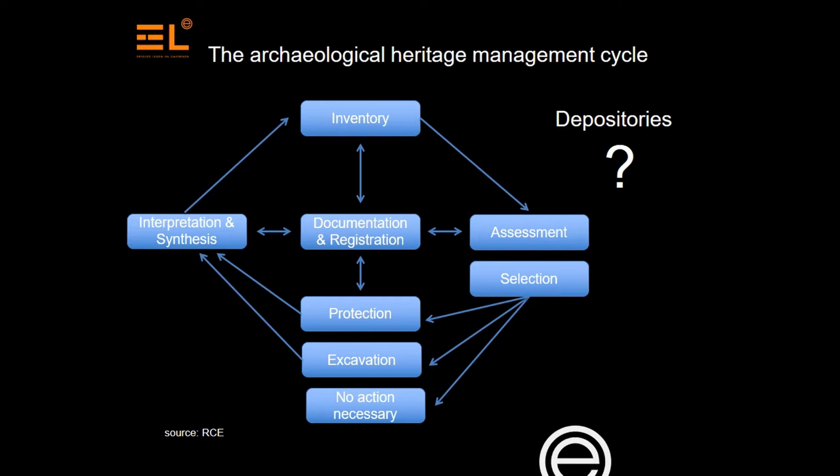Costs for stabilizing artifacts lie with the developer. And for certain categories, that means artifacts need to be preserved before they can be stored. But there is no funding available for permanent storage.